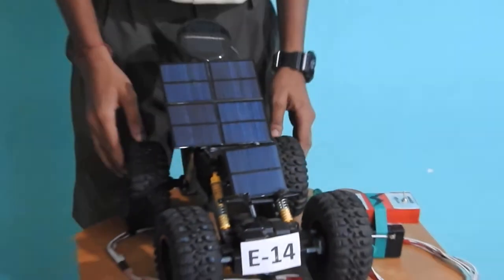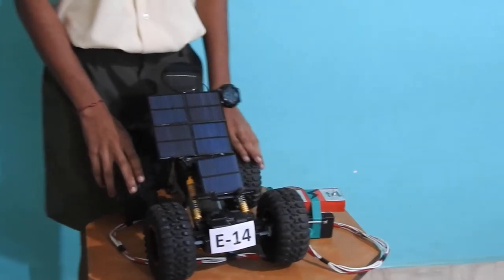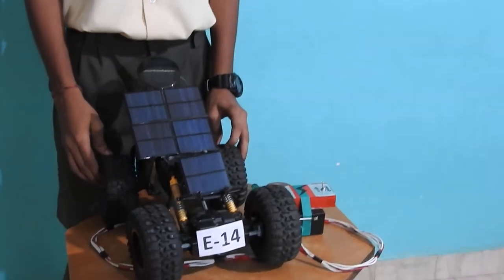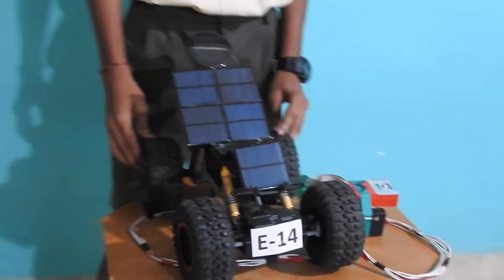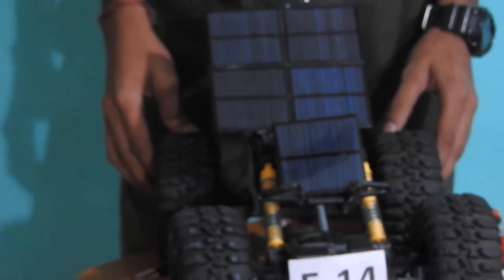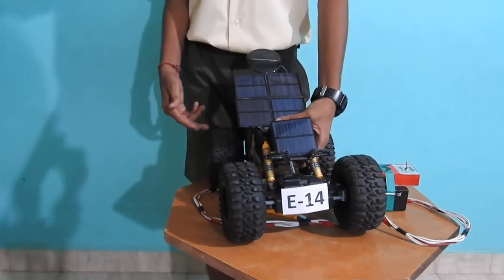This car does not cause any pollution, since no fuel such as petrol or diesel is being used. The solar powered photovoltaic panels convert the sun's rays into electricity by exciting electrons in the silicon cells using the photons of light from the sun. This electricity can be used to run the motor.